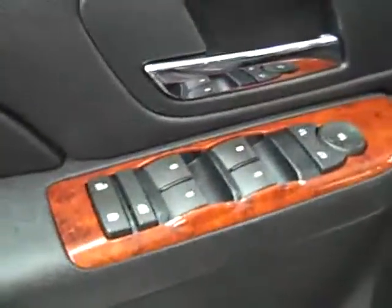Inside you get power windows, locks and mirrors, power adjustable driver's seat with leather interior. Leather looks just like new, no rips or tears, no stains, no signs of wear at all inside really, floors are nice and clean too.